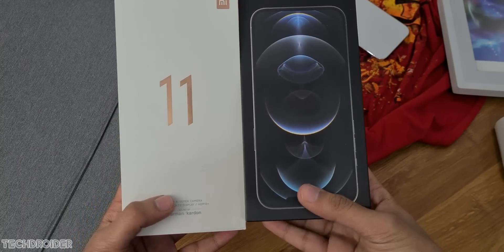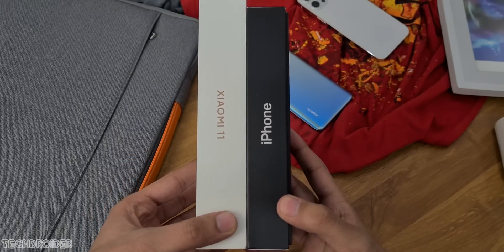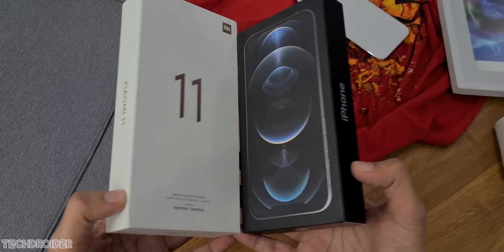On 12th December the Xiaomi Mi 12 flagship is coming. You will see all the videos and tests on my channel, so make sure to subscribe. Thanks so much for watching — I'll meet you guys in the next one. Peace out.